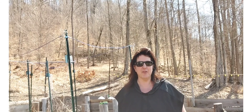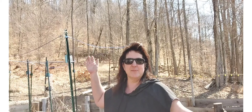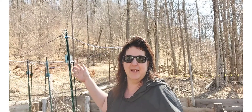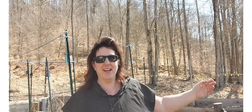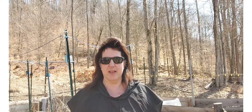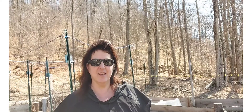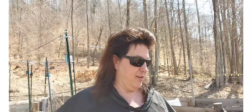Hey guys, it's Laura with McLeod Homestead, and look where we're at — we are in the raised bed area again. The sun is shining finally. It's been such a relief to be able to get outside these last two days, and now is the time to start cleaning up and get ready.